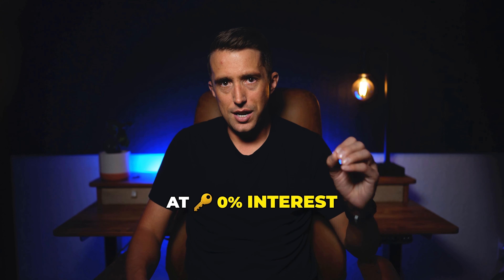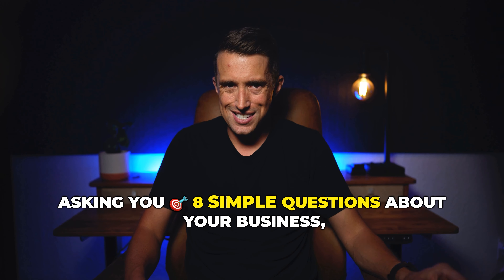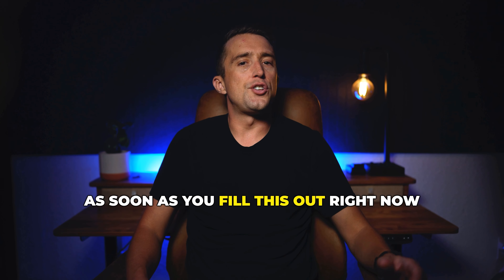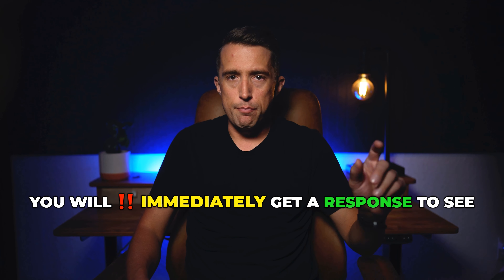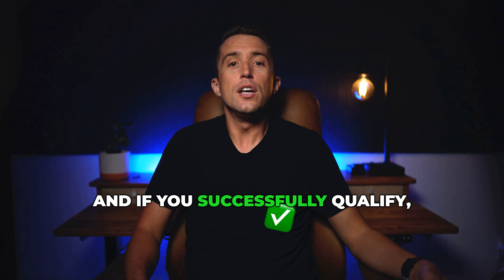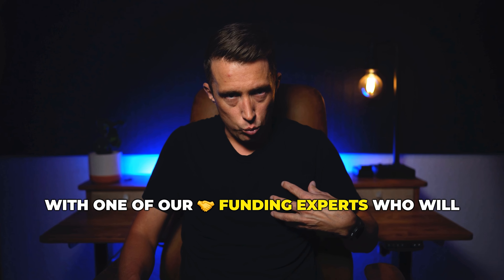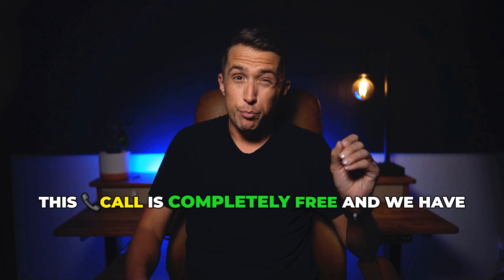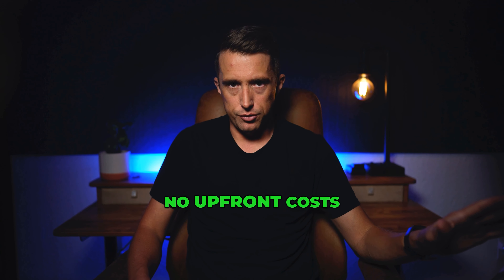Alongside these testimonials, there's a button you can click that takes you to a short questionnaire asking you eight simple questions about your business, credit score, and LLC. As soon as you fill this out, you will immediately get a response to see if you qualify to work with us. And if you successfully qualify, you will have the opportunity to book a call with one of our funding experts who will help you answer all of your questions. This call is completely free and we have no upfront costs.